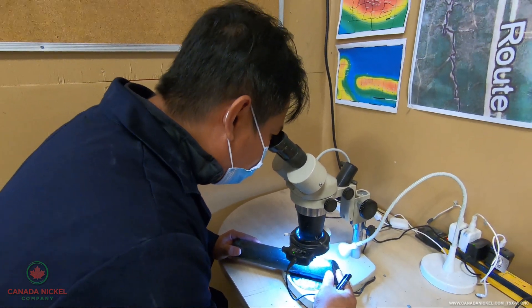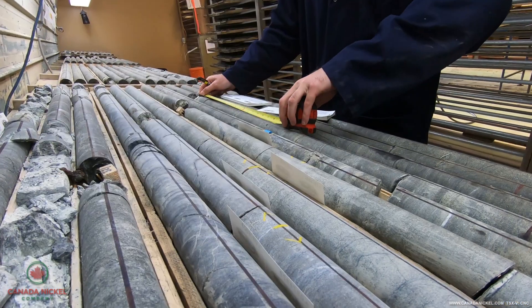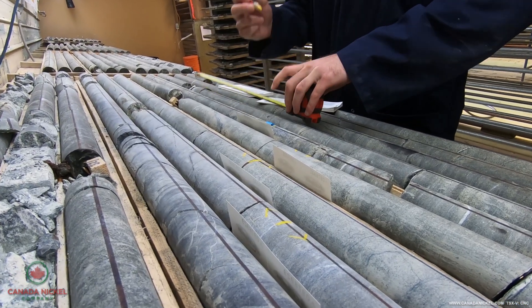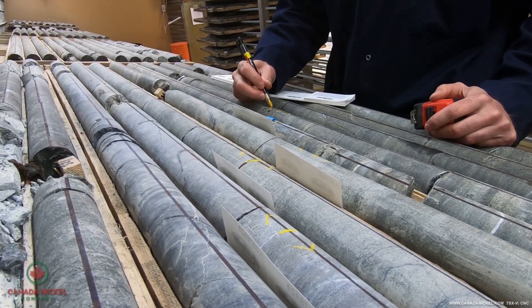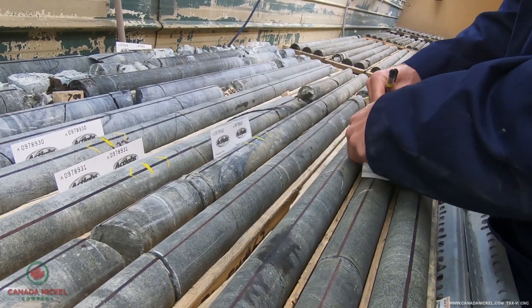So once they're ready to sample, they will draw on the core the from and the to for the sample, and then they will put in a sample tag into the core box.